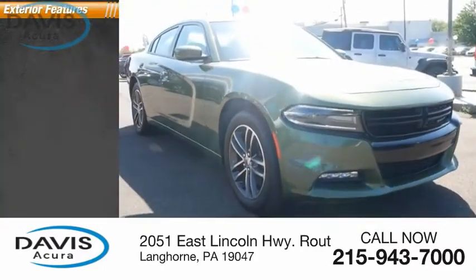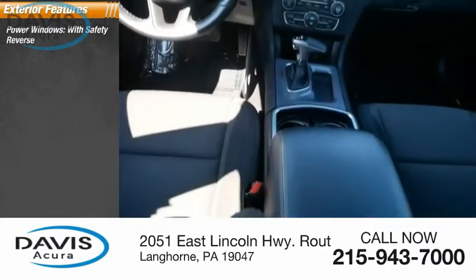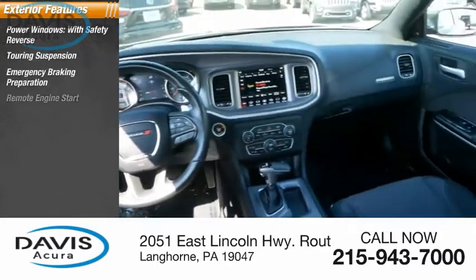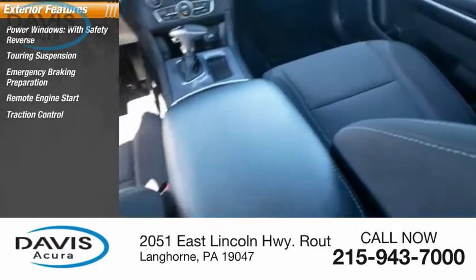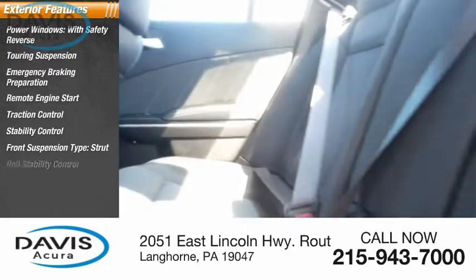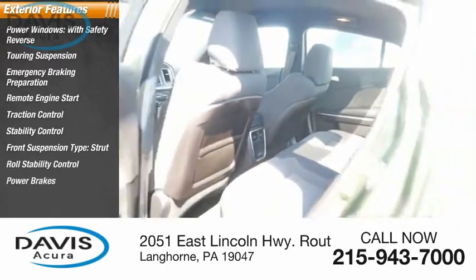Here are some of this vehicle's great options: power windows with safety reverse, touring suspension, emergency braking preparation, remote engine start, traction control, stability control, front suspension type strut, roll stability control, power brakes, and braking assist.